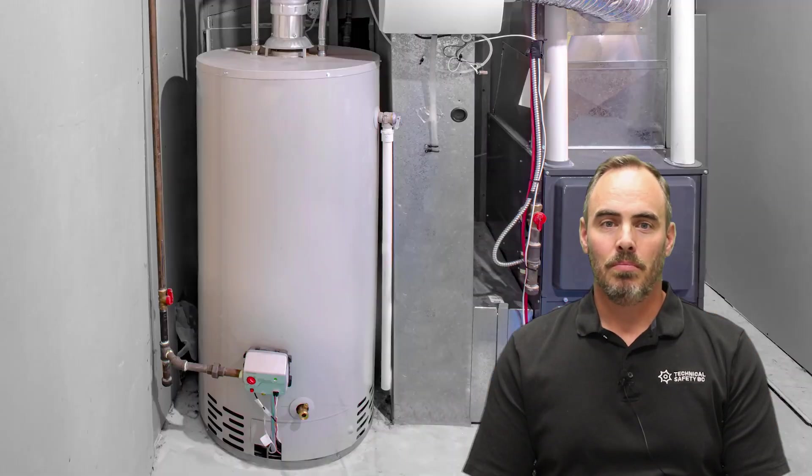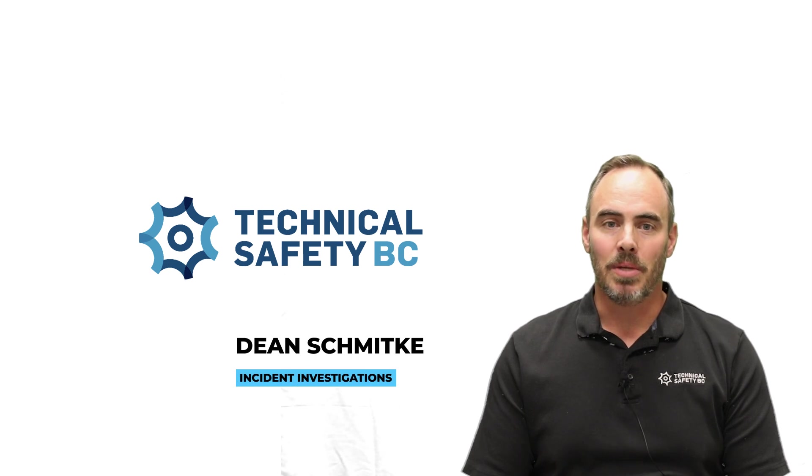If you've moved into a new home, make sure to check if your gas appliances have been serviced. I'm Dean Schmidtke with Incident Investigations at Technical Safety BC.